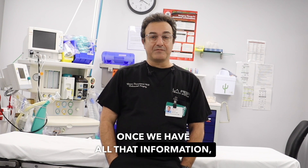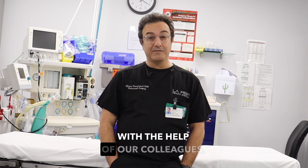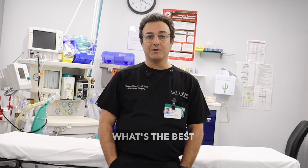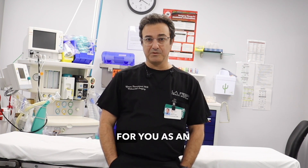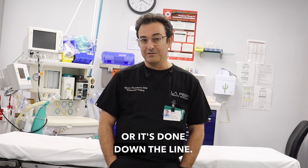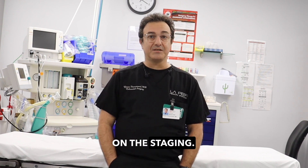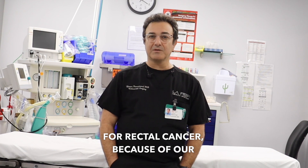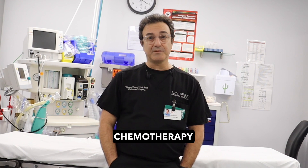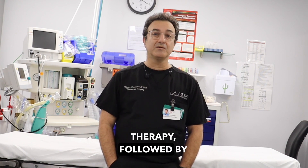Once we have all that information, we'll make a plan with the help of our colleagues — the oncologists, sometimes the radiation oncologists — to determine the best course of action for you as an individual. Surgery is involved almost always, whether done first or down the line, and a lot of that is dependent on staging. Most of the time we go to upfront surgery for colon cancer. For rectal cancer, because of our limited location and environment, we tend to go with upfront chemotherapy and radiation therapy followed by surgery.